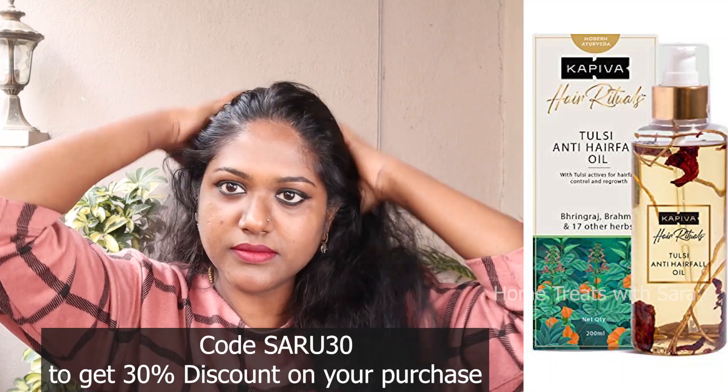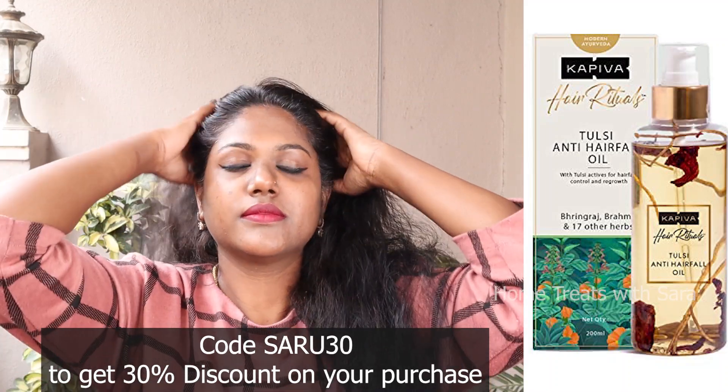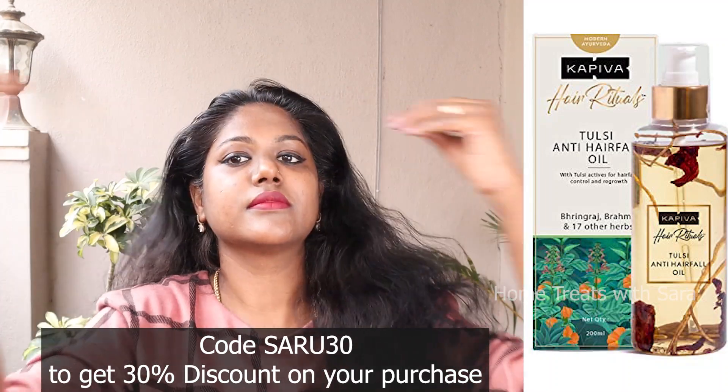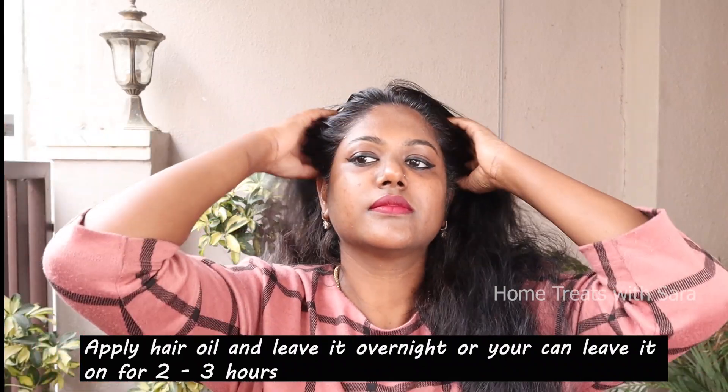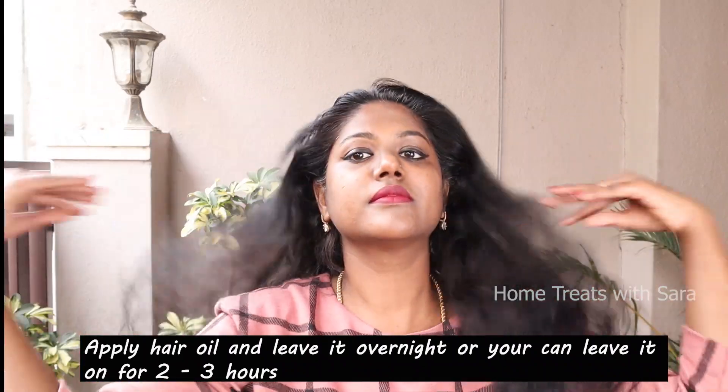After hair oiling, gently massage the scalp for two to three minutes in circular motion and leave it on overnight, or you can leave it on for just two to three hours, and then proceed to the next step.